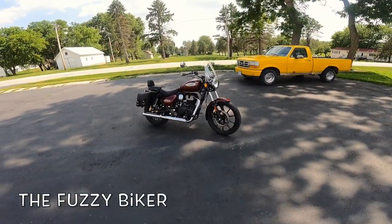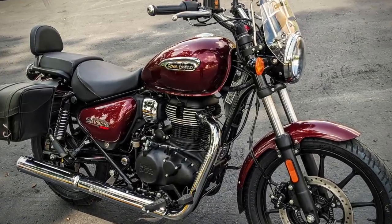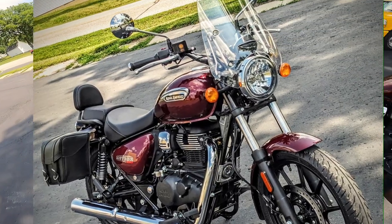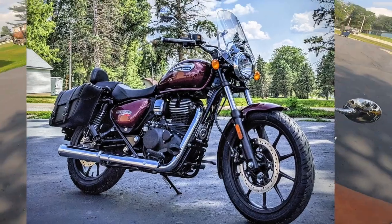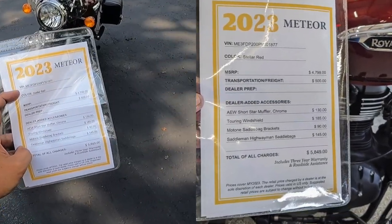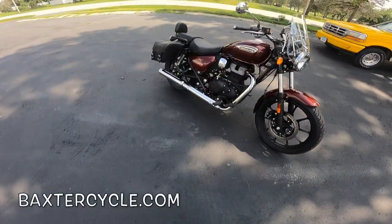Howdy y'all, Fuzzy Biker here. Look what we got today. This is a Royal Enfield Meteor 350. It's got the AEW pipe on the end, the Saddleman highway bags, Motone bag racks, and it's got the windshield off a Meteor — off the Supernova. There's the price for this hot rod with everything. I think we should take that hot rod for a ride. Let's do it!